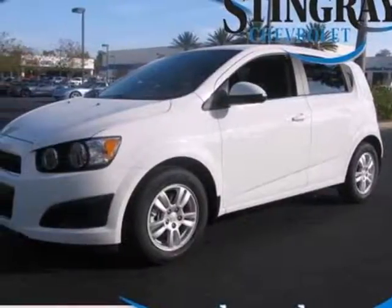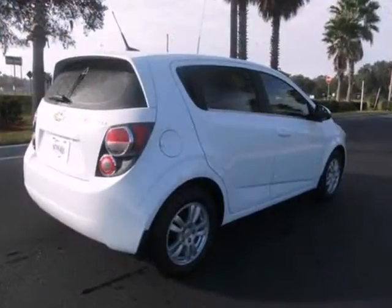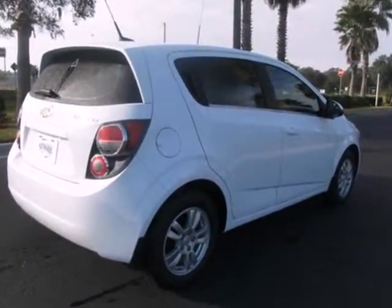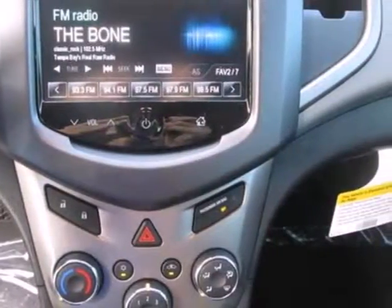It's a 2013 Chevrolet Sonic. Check out this subcompact's dynamic lines and aggressive ready-to-pounce stance. The handling of this vehicle will have you excited to hit the road.